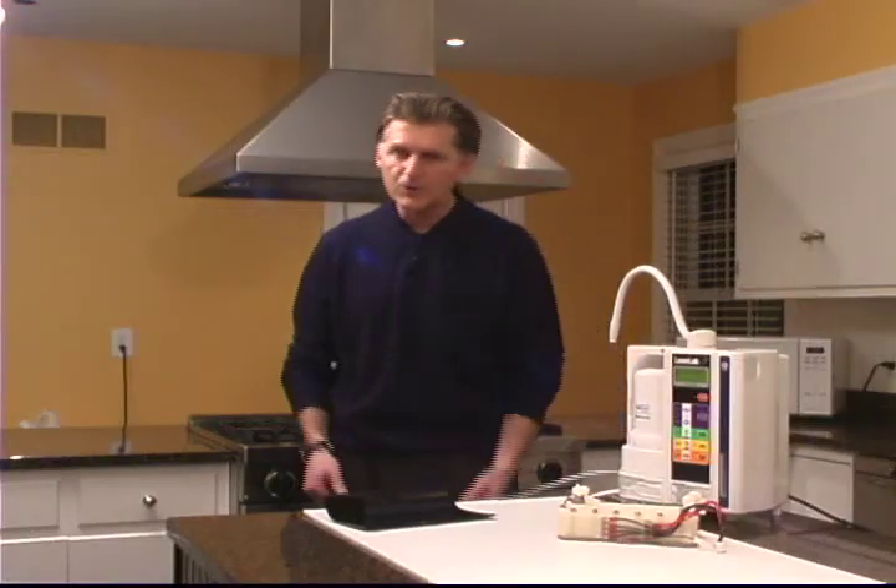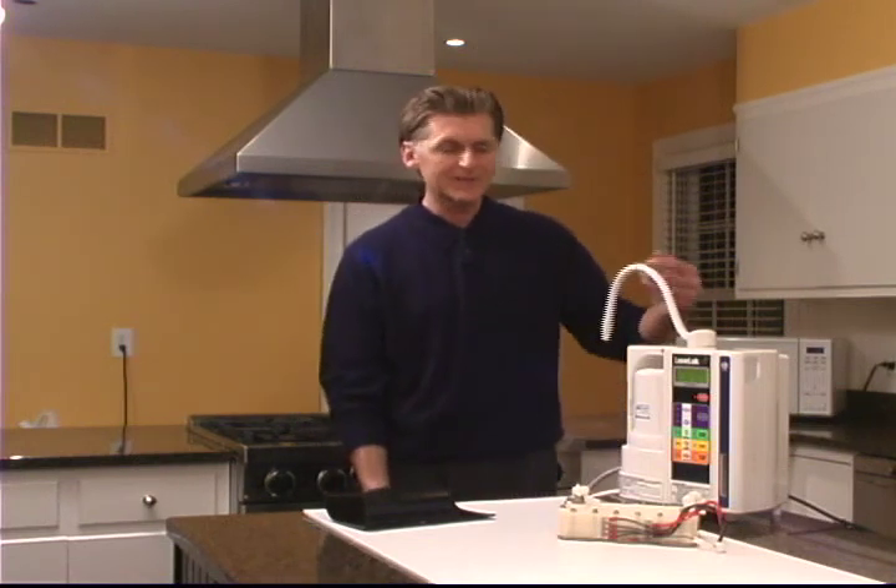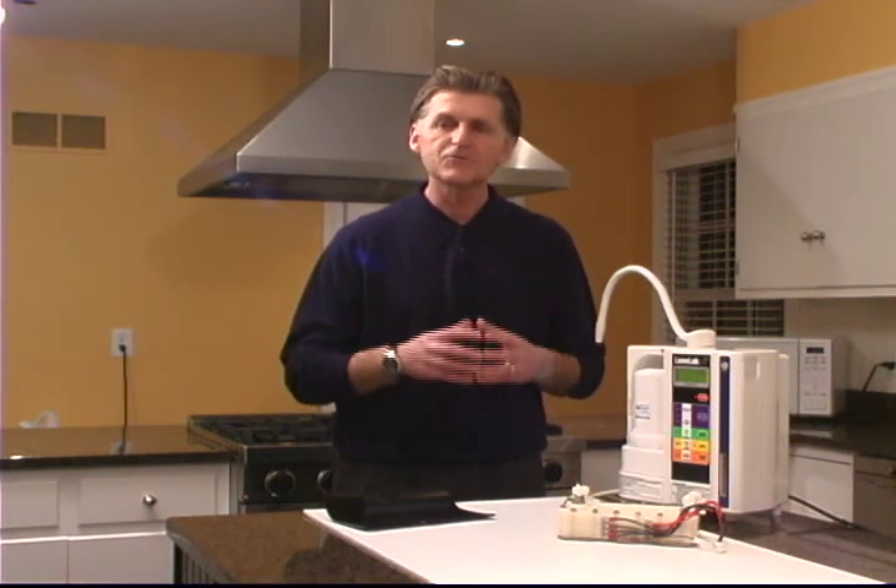As that water travels through the top of this device, what's coming through this secondary hose is what we refer to as strong Kangen water or strong alkaline water that has a pH of 11.5. This water has amazing cleansing or detergent-like properties. Imagine a water that can actually remove blood from clothing or stains from carpeting, or remove herbicides, pesticides, and insecticides from produce. Not only will your produce taste much better, but it's actually going to last you much longer.